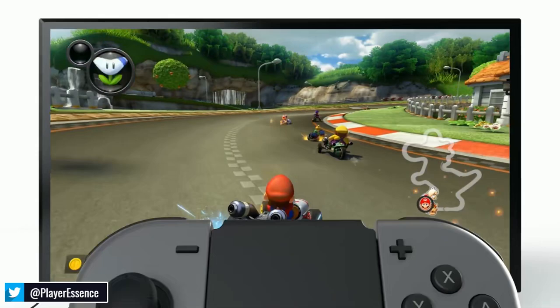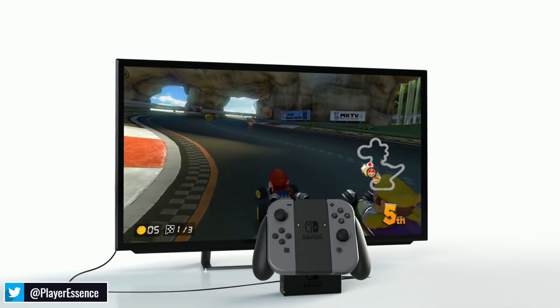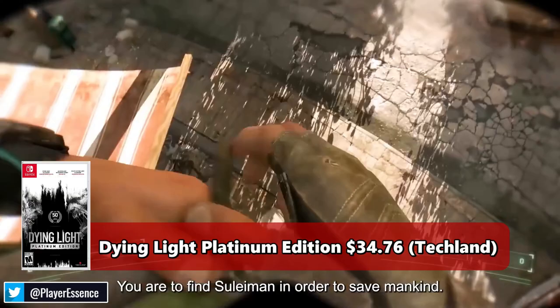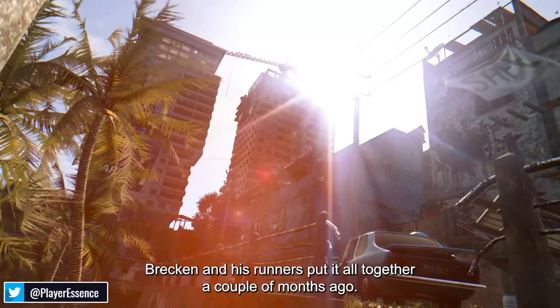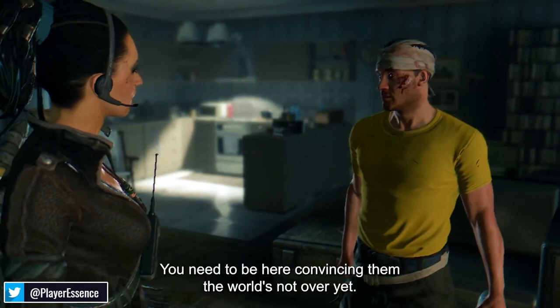With that out of the way, let's jump right into it. We're starting with a game I actually just picked up on the Nintendo Switch, and that is Dying Light Platinum Edition. The reason I say this could be a game to look at before it gets super rare is because Amazon literally took months to get my order — it seemed like they didn't have any more copies or it was back-ordered. I've heard some people say the game is available at Walmart.